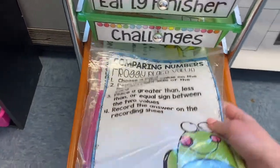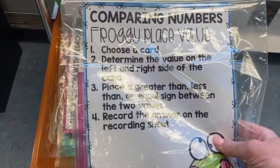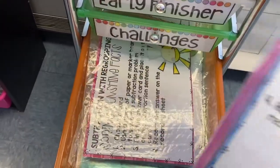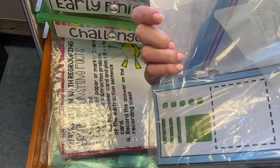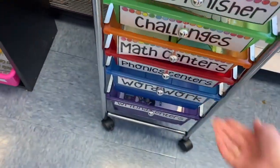Here are my math centers. These are all from Lucky Little Learners — I'm actually an ambassador for them, so I've got a lot of excellent resources and my kids love them. These are all the April centers that are prepped. I just use plastic baggies; I laminate them, cut them, and they're ready to go.